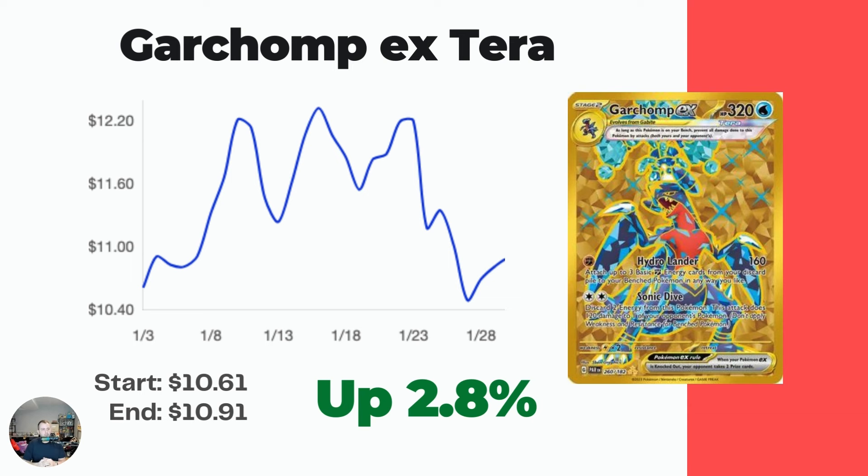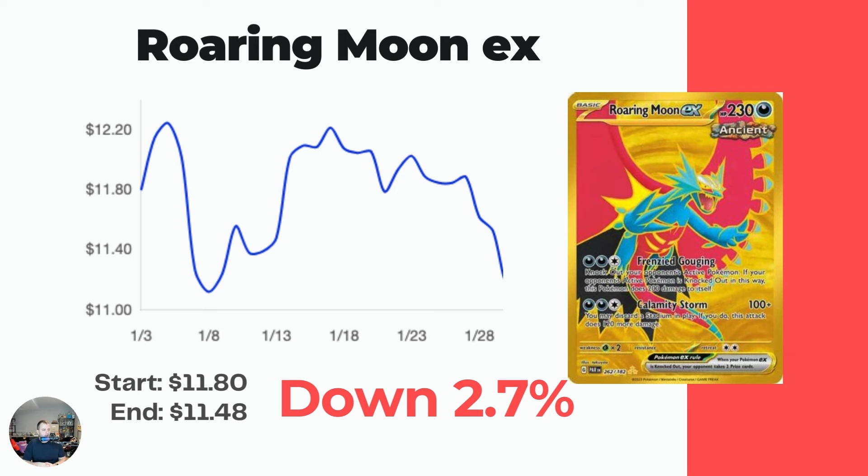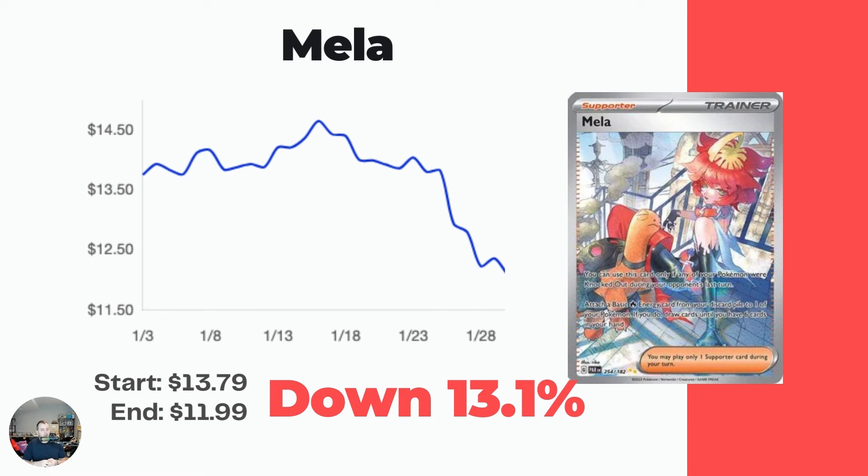Garchomp EX tarot card hyper rare is actually up 30 cents to $10.91, a 2.8% increase. Then the gold Roaring Moon - not a ton of movement, the graph looks up and down but we're really only talking about $1.20 in total movement over the vertical axis, currently at $11.48. Mela is up next, down a couple bucks to $11.99 - especially over the last week and a half to two weeks it has dropped, down 13.1% over the last month.